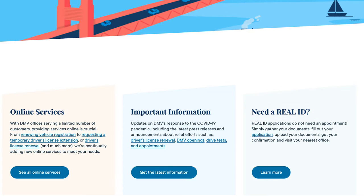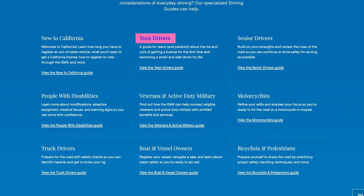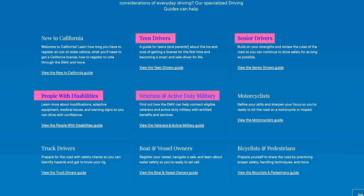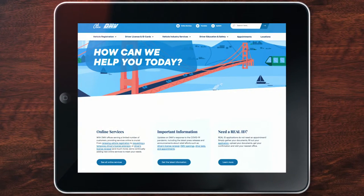Our website is also a great resource. Check out our guides for teen and senior drivers, Californians with disabilities, veterans, boat owners, and many others. So now let's take a closer look at our website.